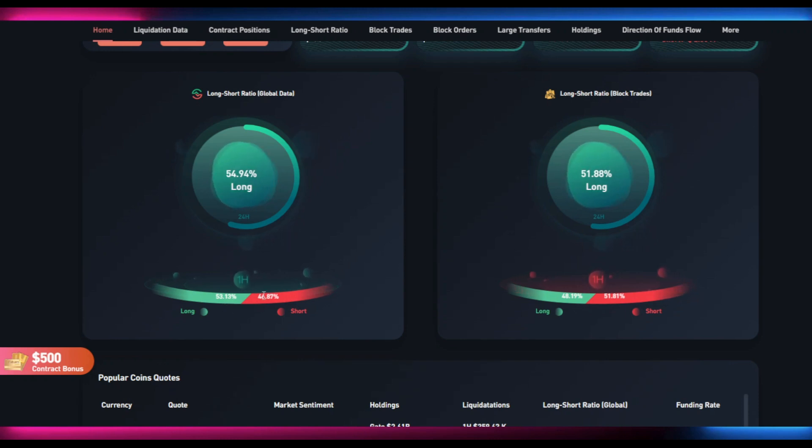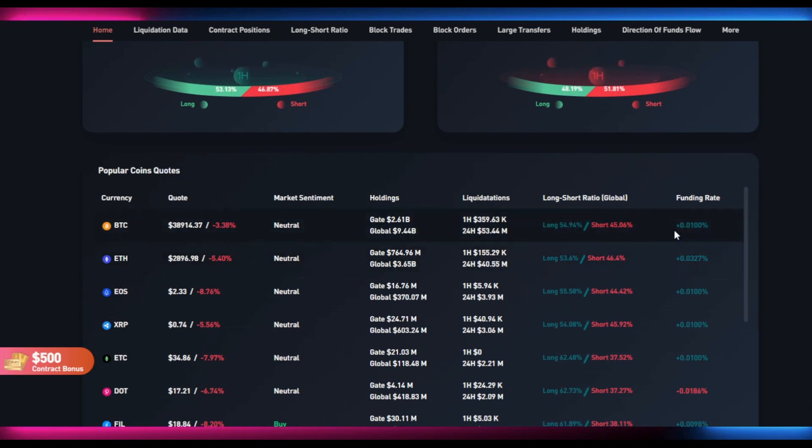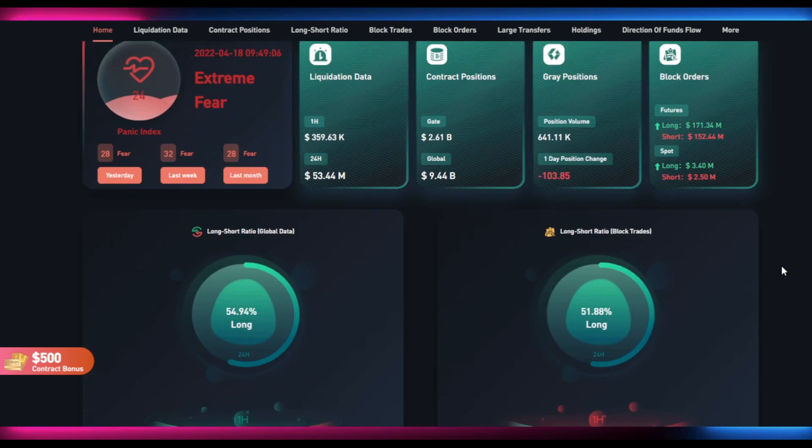Looking at long/short ratio global data, we're about 54% long positions. In one hour it's fairly even - about 53% to 46%. Block trades show 51% long positions in 24 hours, and one-hour positions are also roughly even at 48% to 51%. For market sentiment, BTC and ETH funding rates are positive, which is a good sign. Overall market sentiment is pretty neutral, which is also positive.